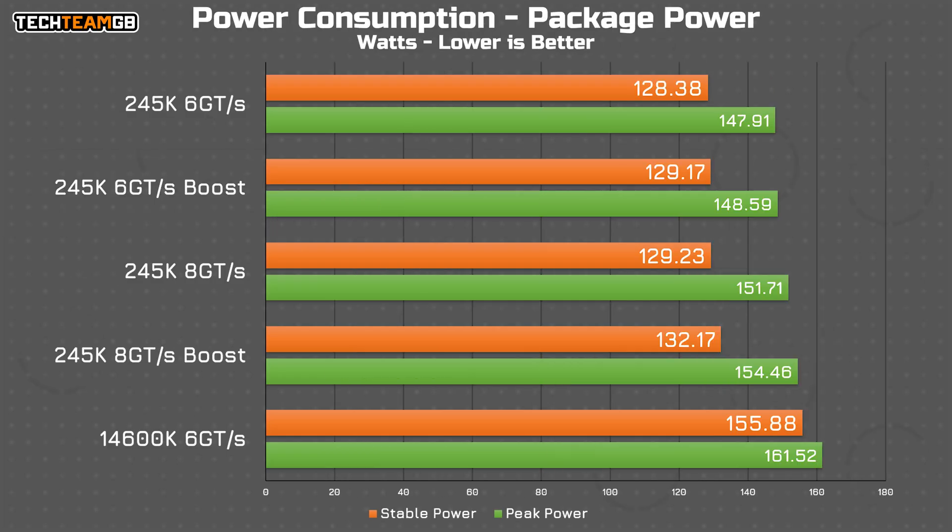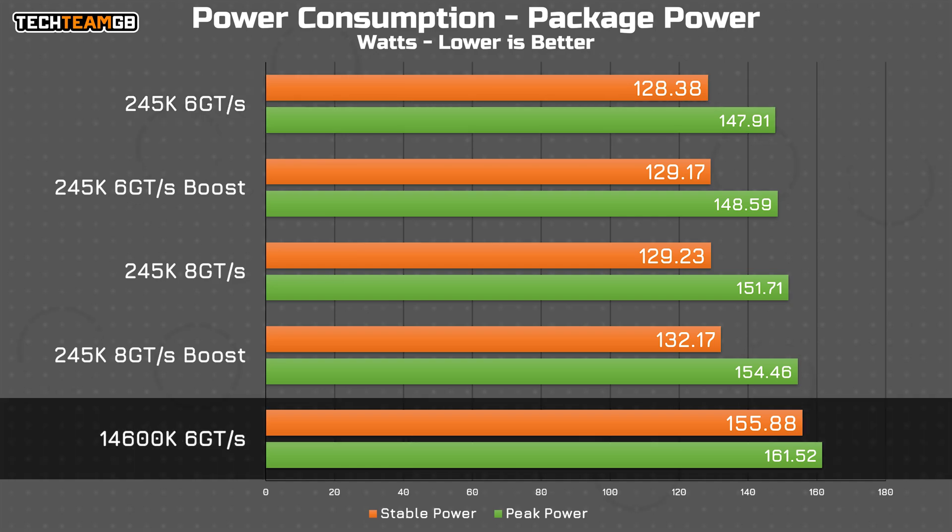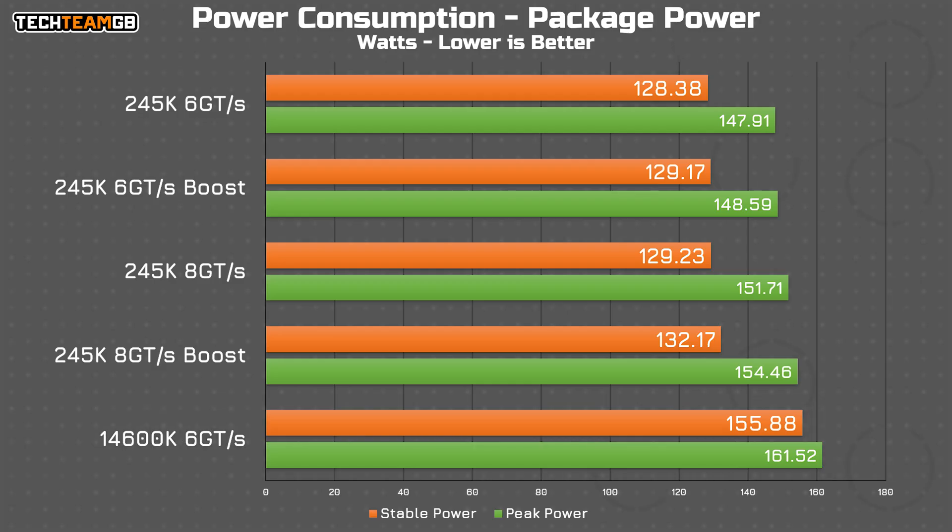One thing the 200 series chips were always undisputably better at than 13th and 14th gen is power, and that's true even with high-speed RAM and boost. The 245K sat at between 128 and 132 watts of constant full load power draw, with peaks up to 155 watts — which is actually the 14600K's stable power level. That peaked past 160 watts. While RAM does increase power draw slightly, and so does boost, RAM does more by a watt at most.